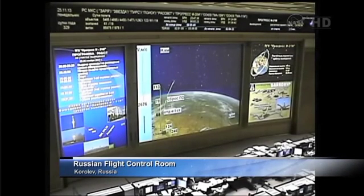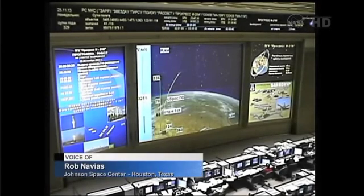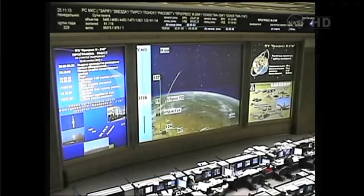The second stage engines will burn until the 4 minute 47 second mark, at which time they will burn out and the second stage will separate. Four minutes, ten seconds into the flight — the Soyuz booster and the Progress 53 resupply ship continuing to fly straight down the pike. All systems in great shape. Just a few seconds away from the point of second stage separation and jettisoning.